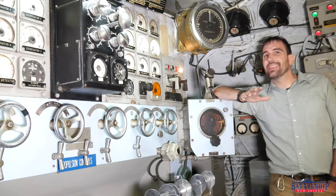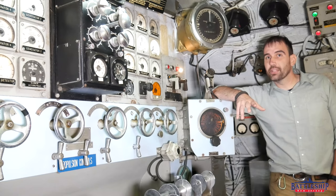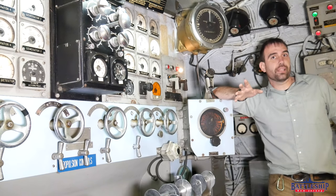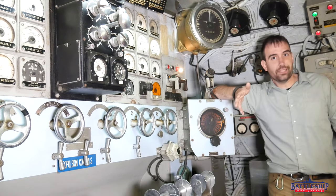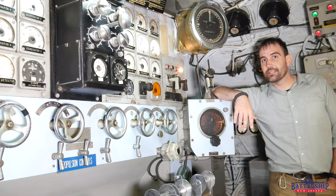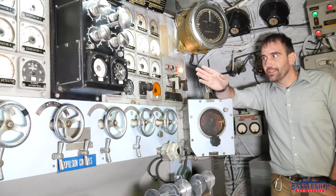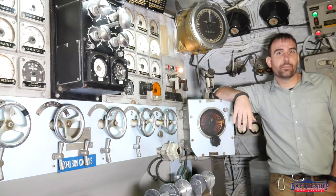Now diesel submarines can continue to compete with the nuclear submarines that are coming online. A World War II boat like this is not completely obsoleted by the new nuclear submarines of the 50s and 60s. So, finally getting to the question of why there's an altimeter.